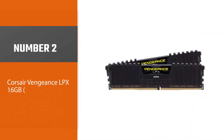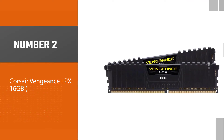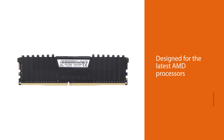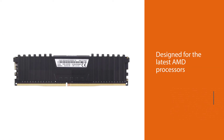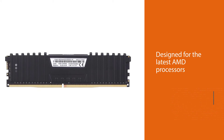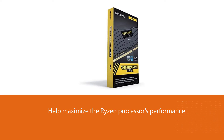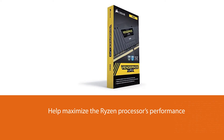Number 2: Corsair Vengeance LPX 16GB. One of Corsair's main high-performance DDR4 memory options, the Vengeance LPX is specifically designed for compatibility with the latest AMD and Intel processors, and it will help maximize the Ryzen processor's performance.